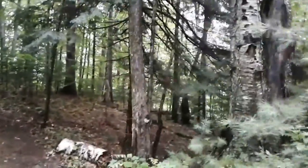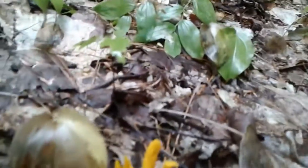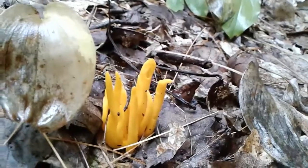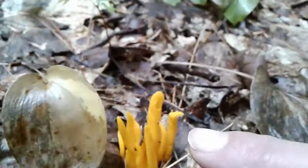Absolutely beautiful walk today — seen some pretty awesome stuff already and I know there's more to come. There's some more fungus down here. This is kind of neat; it looks like that coral fungus but it's totally not. I don't know what that is — it's like a bright orange color, which my camera is not picking up well. I'm gonna have to figure out what that is. Beautiful, beautiful woods.